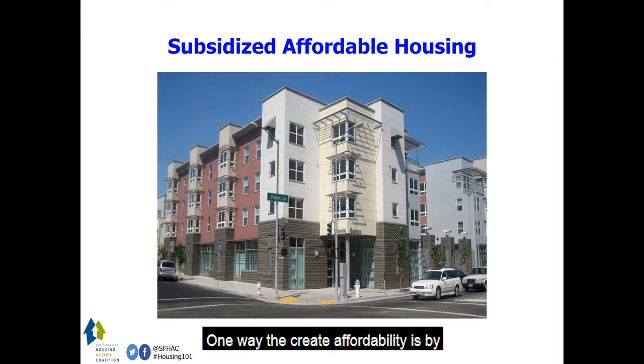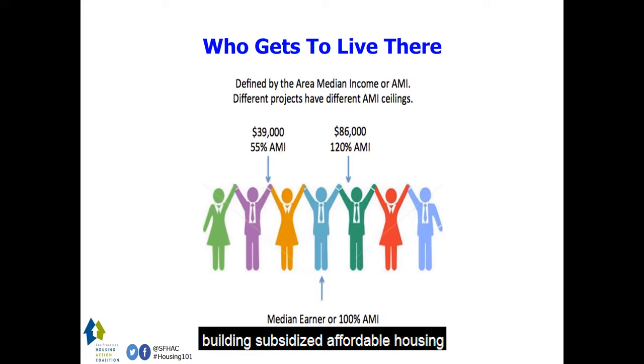One way to create affordability is by building subsidized affordable housing. We decide via a lottery who gets to live in these homes based on the area median income. Traditionally, we built housing for people earning 55 percent AMI as deemed by the federal government's tax credit program. More recently, San Francisco has started to subsidize middle income earners making as much as 140 percent AMI.